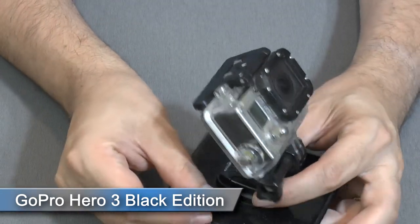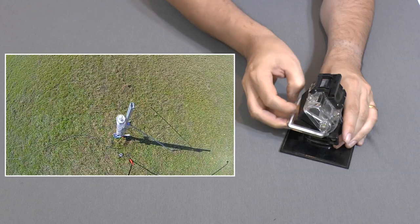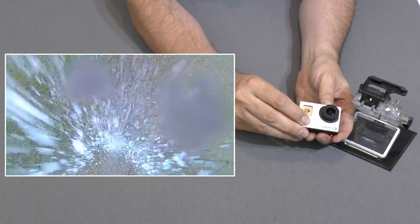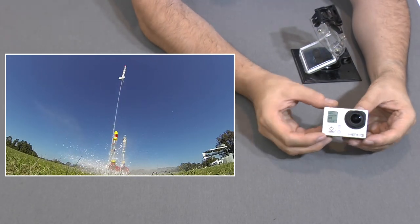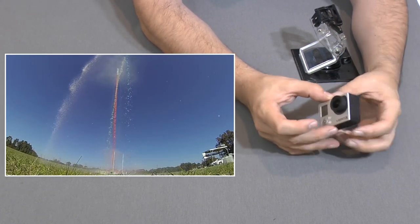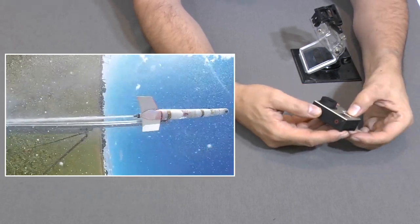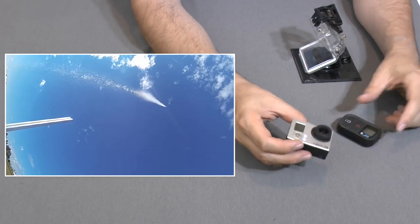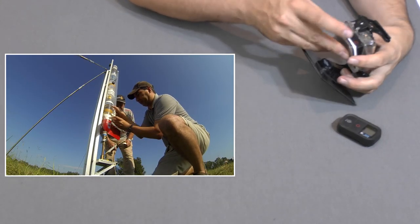We also use the GoPro Hero 3 Black Edition for a lot of the ground footage. Though this camera is a few years old it still performs great, and with a waterproof housing makes it easy to put near the action. We haven't flown it on a rocket yet because it's a little expensive and also a little bit on the heavy side. We normally use it in its high speed mode for getting slow motion video, though on occasion we'll switch it to full HD when we need sharp video. The 240 frames per second slow motion is only at a frame size of 848 by 480, which isn't great but still usable. Another feature we often use is the Wi-Fi remote control, which is particularly good when the camera is near the pressurized rocket on the launch pad. Because of its wide angle lens we mostly use it for close-up action either at ground level or on a tripod or a boom.